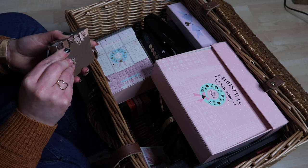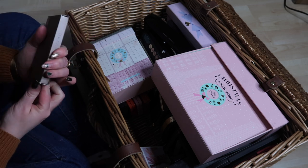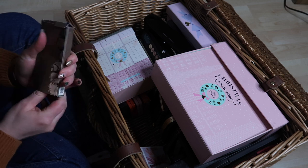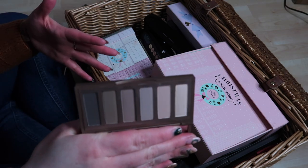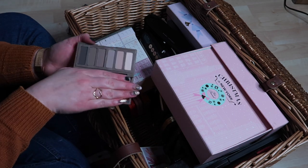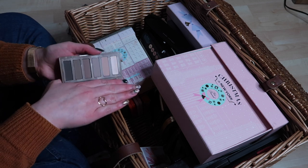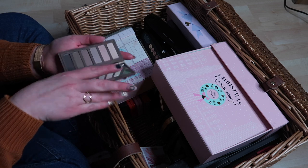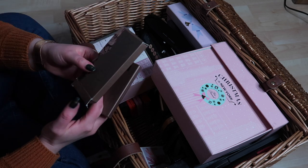Urban Decay Naked Basics 2 — this is still in the box. I keep new makeup in boxes and then the box becomes a barrier to using it. I'm going to keep this because I love the shades and love a matte eye look, but I'm binning the box so it doesn't get in the way of me using it.